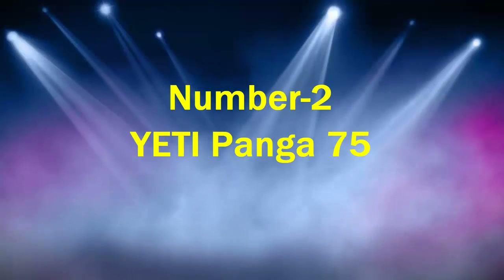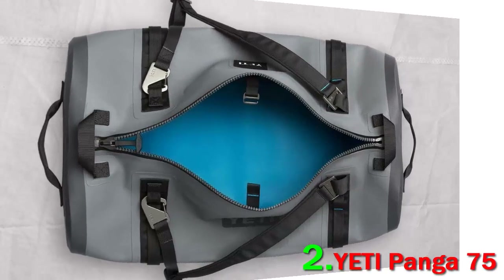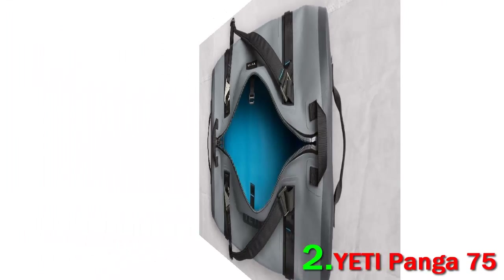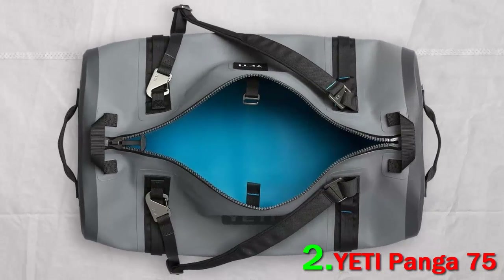Number 2: Yeti Ponga 75. If you know coolers, chances are you know the Yeti brand, and it's no surprise that the company entered the duffel market with a splash. Many models on this list are water-resistant — they can withstand wet ground and the occasional rain shower — but the Ponga is fully waterproof.